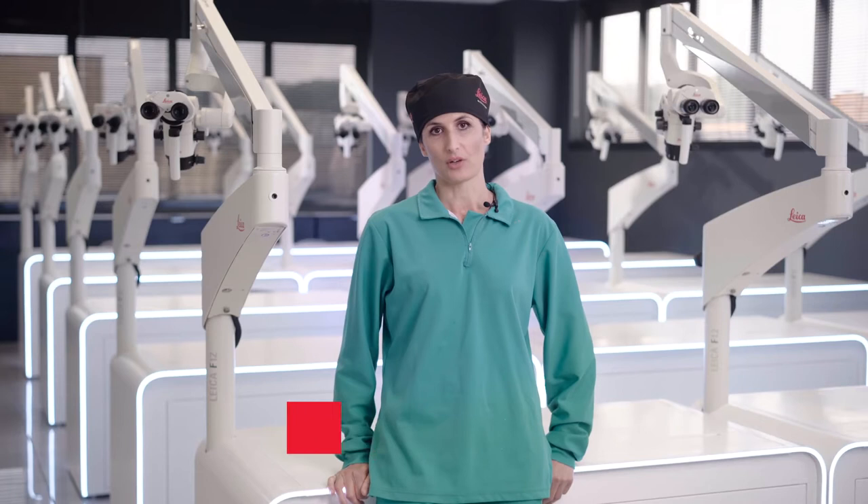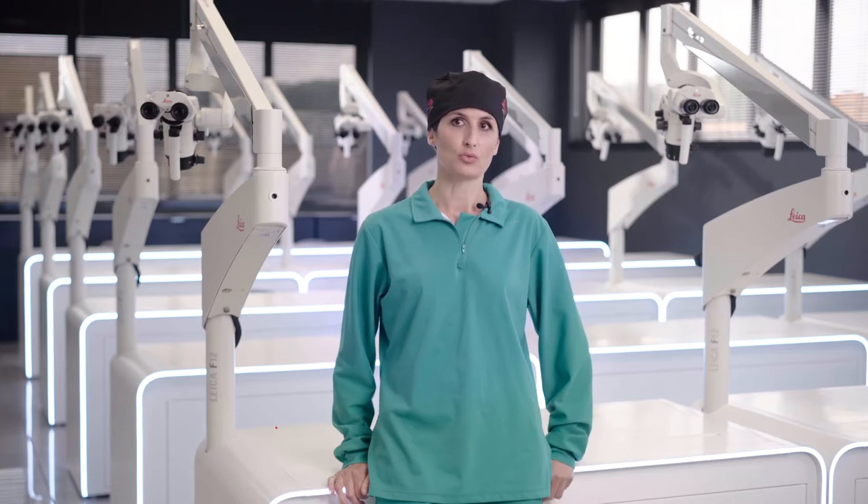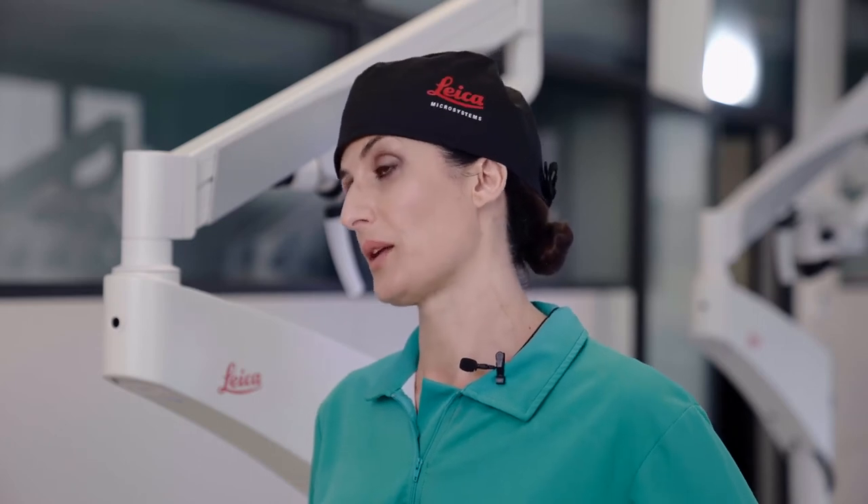I have been using dental microscopes for 22 years, practically since I started working. For me, there is no other way to work and no other approach to treating my patients or to performing any dental procedure at all. By using the microscope, I feel confident of the accuracy of the details and the particularities in all dental disciplines.